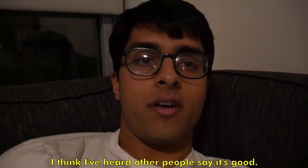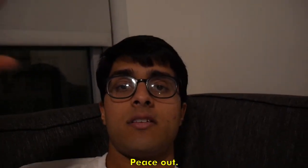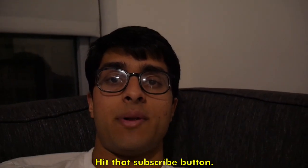I've heard other people say this movie is good so hopefully it will be. I'm going to watch it and then head to bed. Peace out, see you guys in the next one — hit that subscribe button, bye!